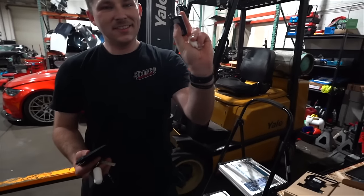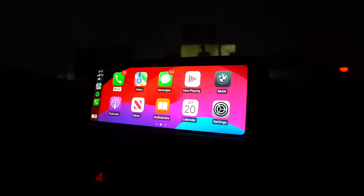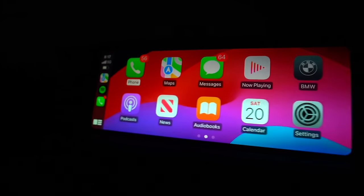Brand new key, guys. Jonathan has his OEM key on him right there. Let's test out the comfort access — put the hand through here. Just like that, beautiful. Getting inside the car — and just like that, startup. Full-screen Apple CarPlay — that's what I'm talking about, boys.